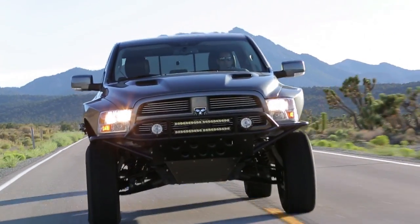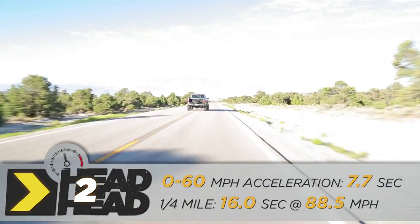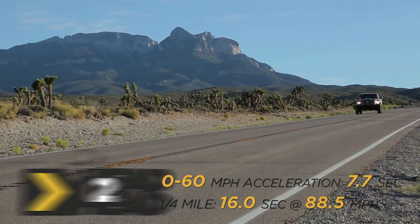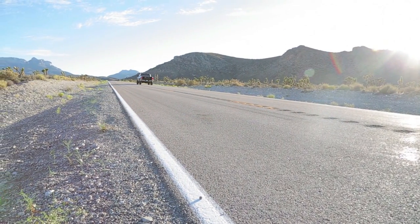The Ram Runner kit doesn't include tires and wheels. Anyone after a truck this serious would probably be willing to deal with the shortcomings. However, I have a feeling the Ford is probably easier to deal with on a daily basis.